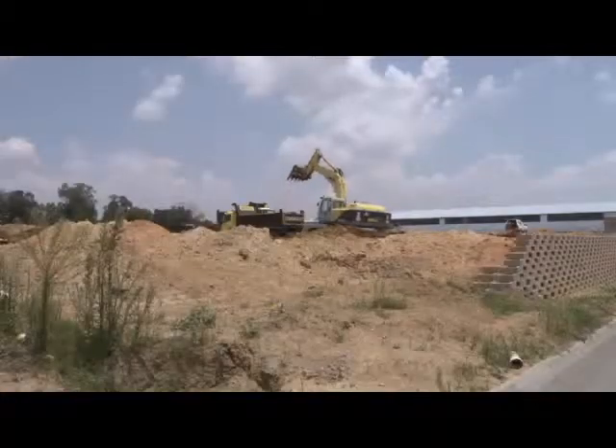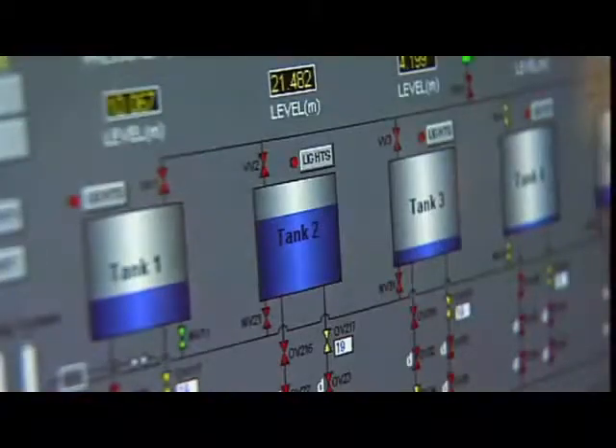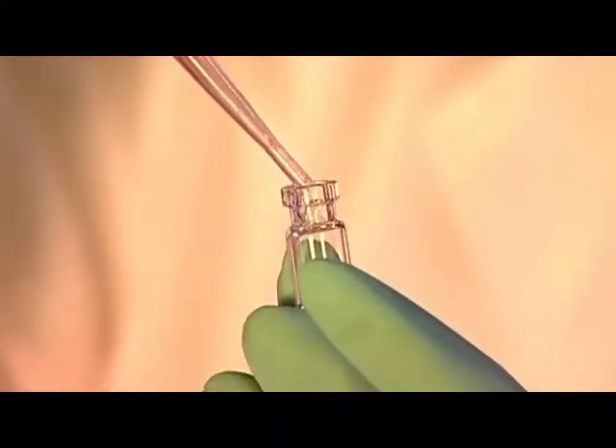This is where Two-Ships filtration comes in. We guarantee the removal of contaminants from your equipment or bulk storage oil to match or better new oil ISO specifications. Yes, you heard right — our filtration system will clean your oil to better than ISO new oil specifications.